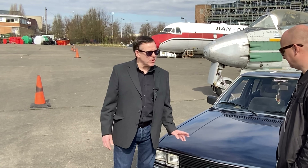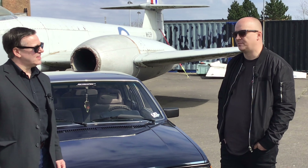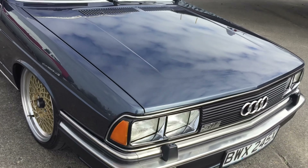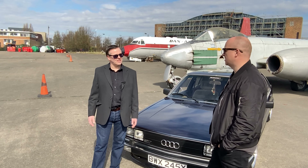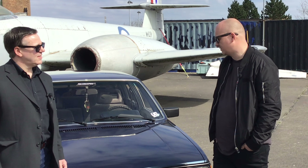The colour is a bit rare with this one, isn't it? It's called Helios Blue — it was used across the whole VAG range. Audi, Porsche, everyone used Helios Blue on their special models. They only used metallic colours on the 200, whereas the 100, which is the same shape, used pastel colours. So it's quite a rare colour.